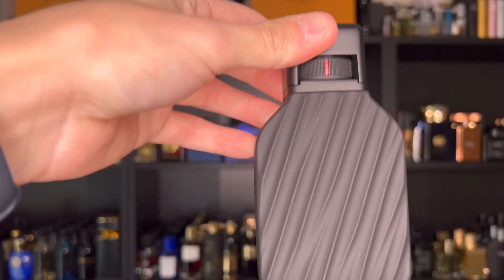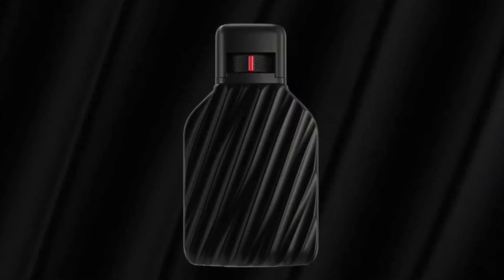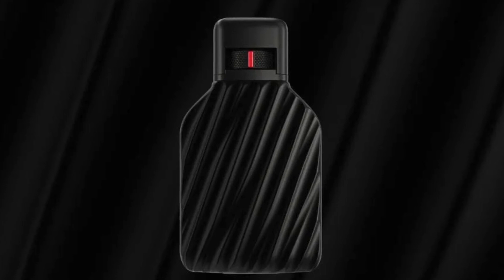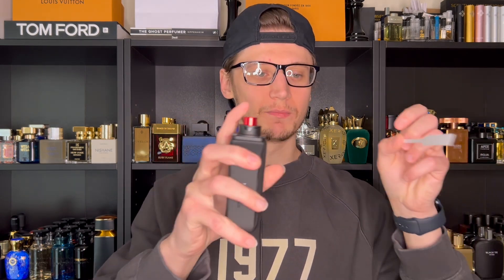In the top notes, you have bergamot, saffron, and thyme. In the mid, you have black raspberry, suede, and birch water. In the base, you have leather, sandalwood, and black musk. This will be classified as a citrus woody. Let's spray this and test out the atomizer — very nice distribution on that, sprays a ton of juice.